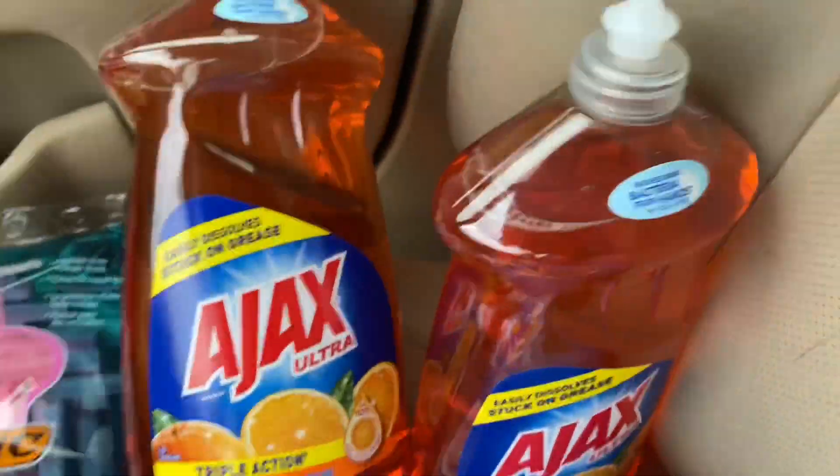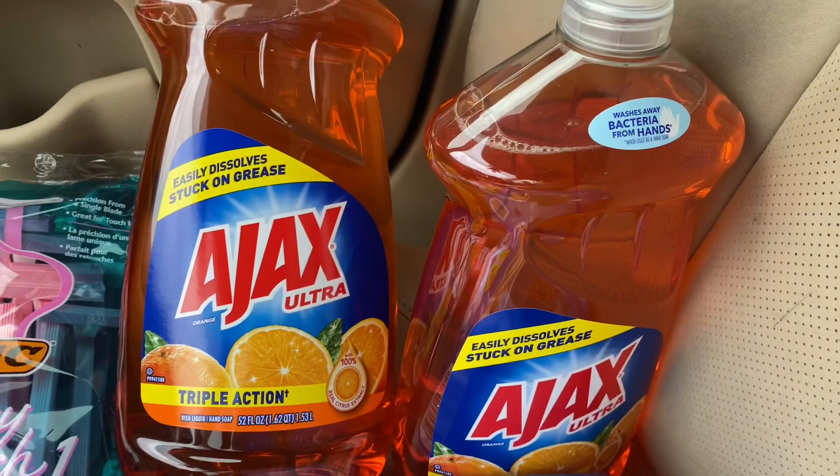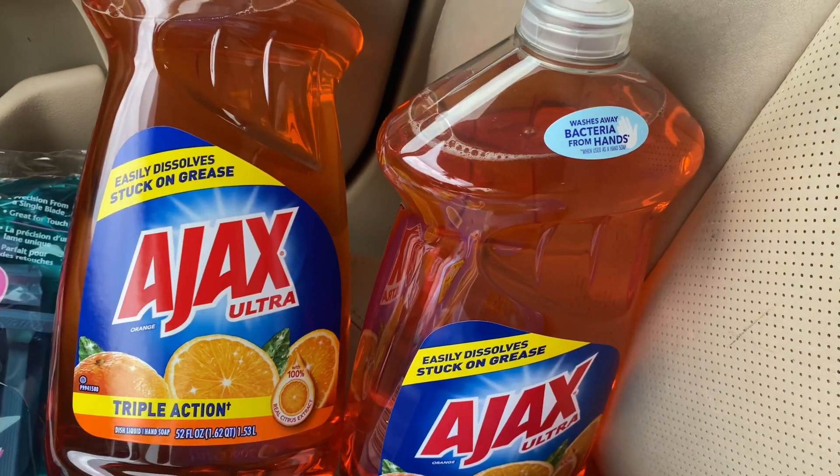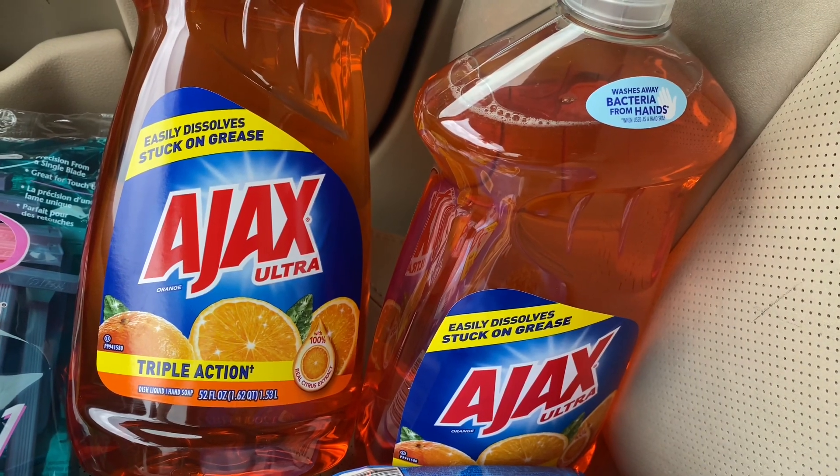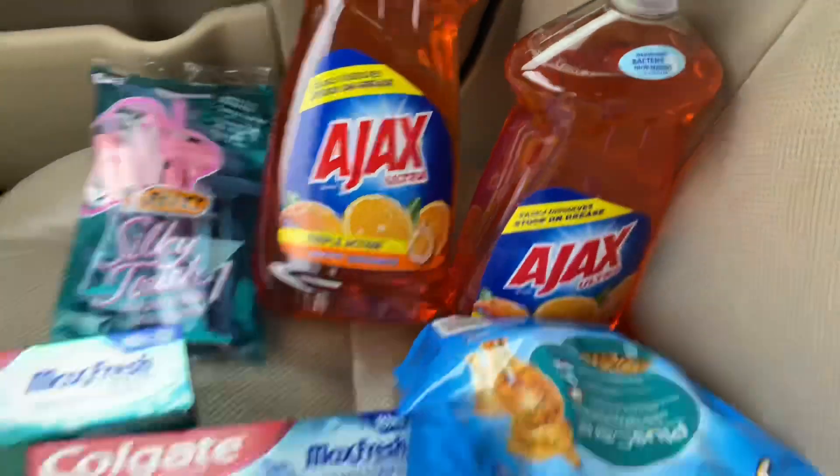The last thing I got was Ajax. They are $3 each at this store — some stores are $2.75. There is a digital coupon for buy one get one free.